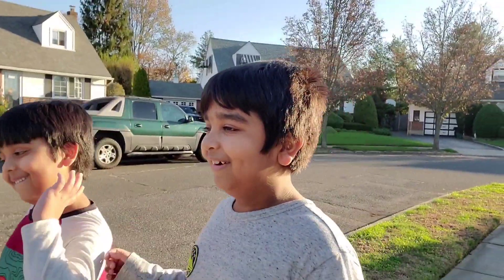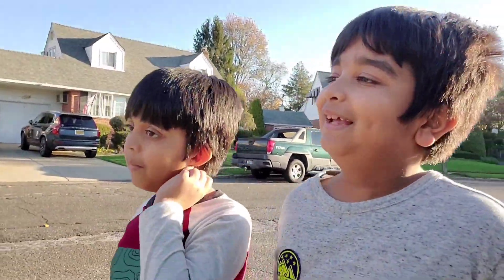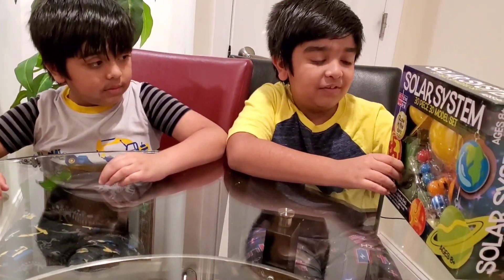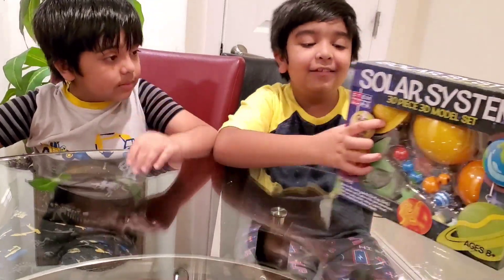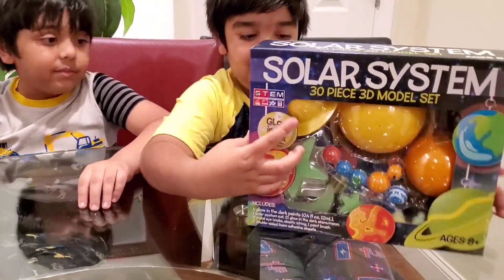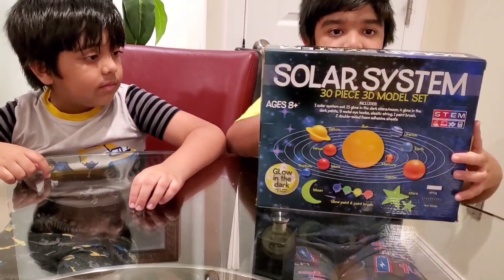Do you want to tell anything about this solar system thingy? I'm a pro at solar system. This is our solar system STEM kit. See, it says STEM right here. But no kit — where's the kit? There's no kit. It is a kit. This is the back of it.